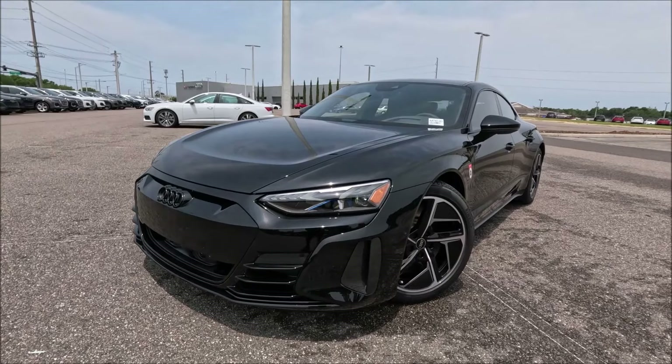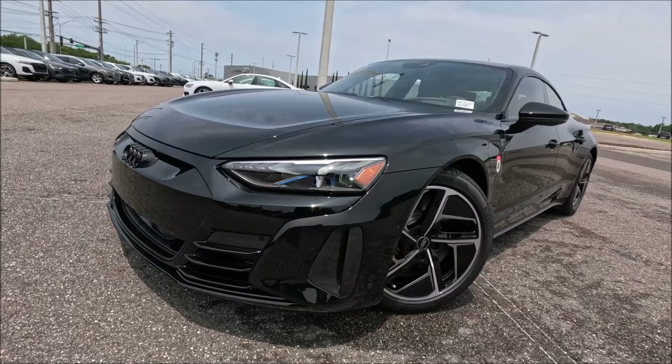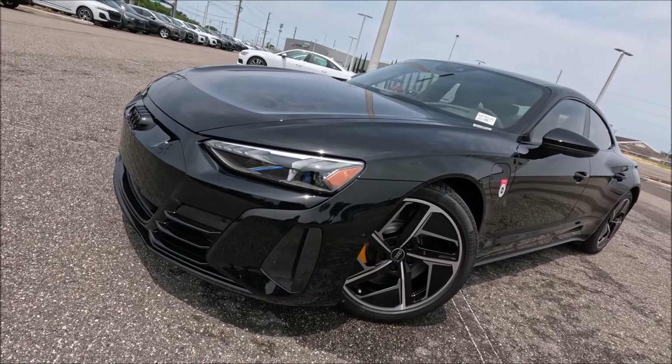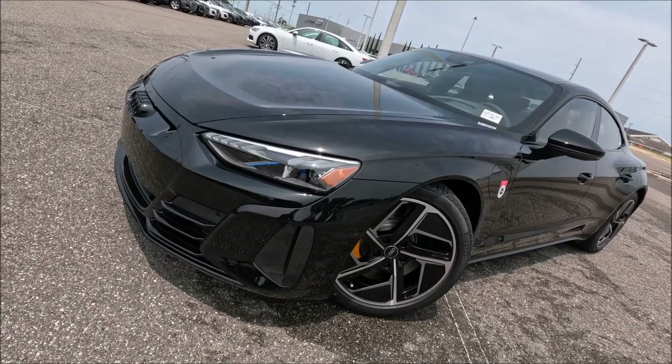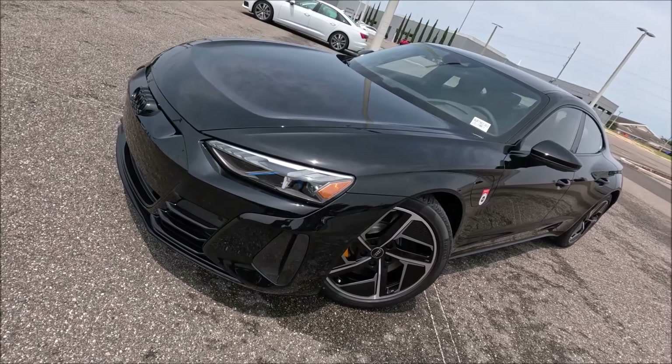Big shout out to Audi Lakeland for letting us take a spin around the RS e-tron GT. If you guys are looking to get this model or any other Audis they have here, make sure you guys check the link in the description to get their phone number and website and get one of these cars in your garage today.